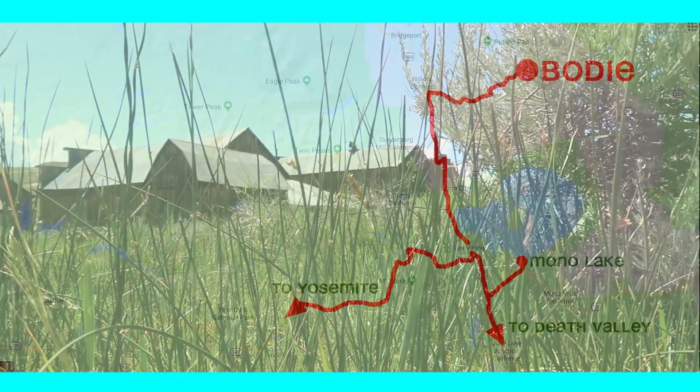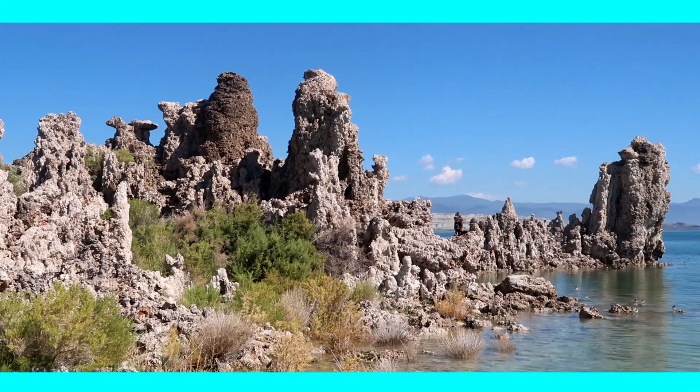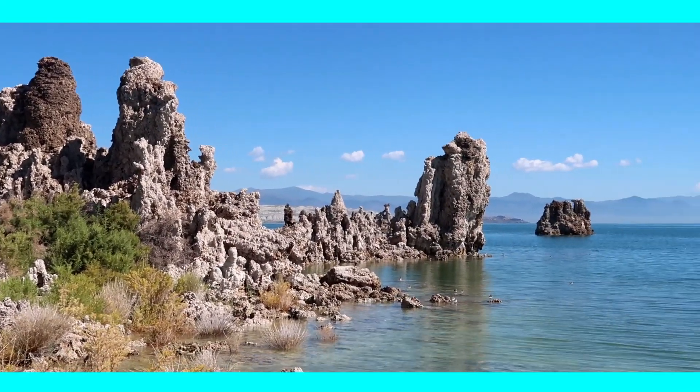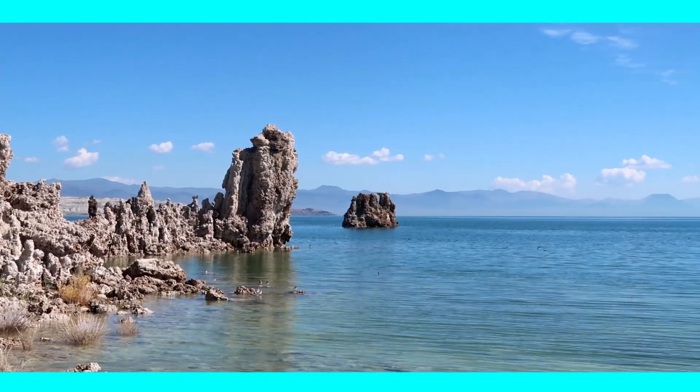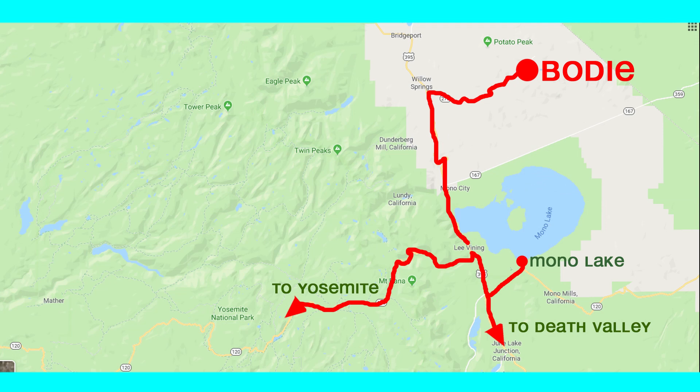For us, the best way to include Bodie in our US road trip was by coming from the south passing Mono Lake, which is also a must-see stop on your way to Bodie. From there it is not far anymore. After your visit to Bodie, you can drive back south to Mono Lake and enter Yosemite National Park at the town of Lee Vining via the famous Tioga Pass.